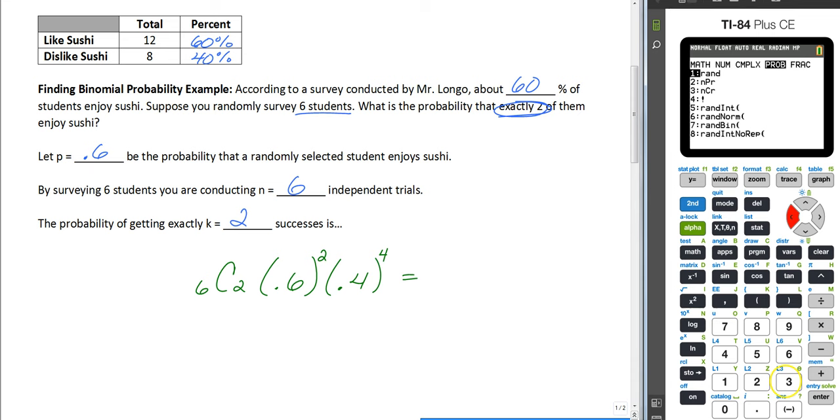Remember, n choose r is number three, where our number is six and our success is two. Then we're going to multiply that by 0.6 squared, and then multiply that by 0.4 raised to the fourth power. Click enter, and we get 0.138. So 13.8%, but for probability we're going to leave these as decimals. So 0.138 is the probability that we would select two students that like sushi when surveying six people.